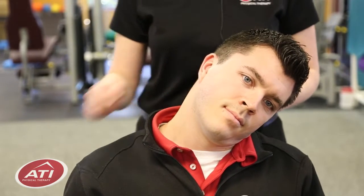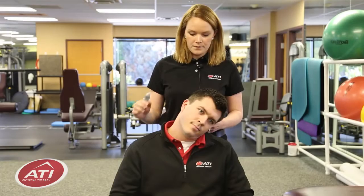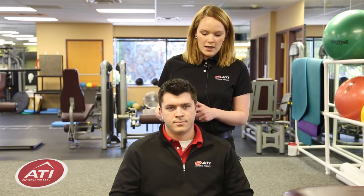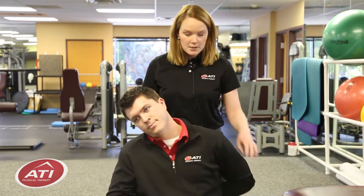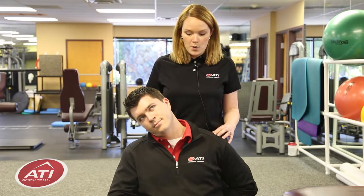So now let's try this way — again, feel the stretch along the side here. One way that you can make this stretch a little bit harder, or feel it a little bit more, is to tilt to the side and bring your arm behind your back. What that's going to do is help keep your shoulder down and stretch that muscle out even a little bit more.